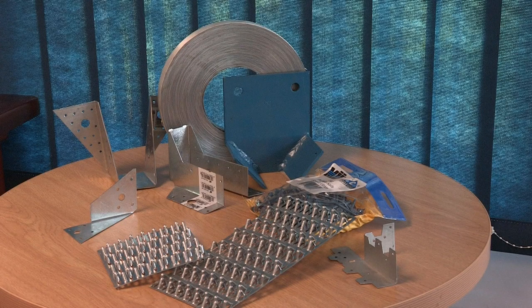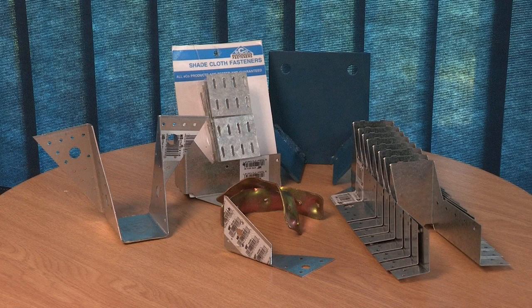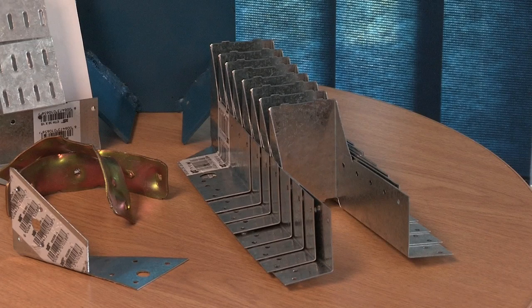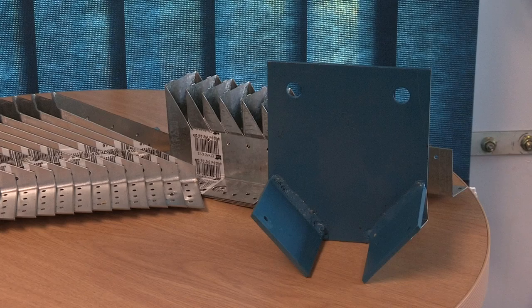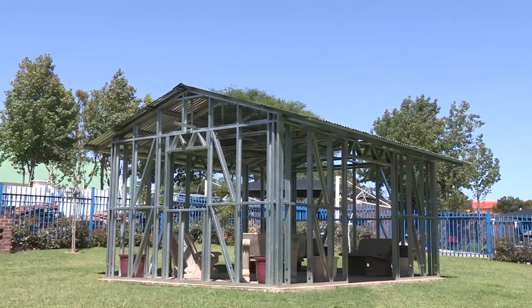All Mytech connector plates, eco-products and ultra-span light gauge steel profiles are made from galvanized steel. Mytech's eco-fasteners are steel fastening devices that ensure strong connections and structural integrity, made for timber-to-timber, steel-to-timber or steel-to-steel connections.